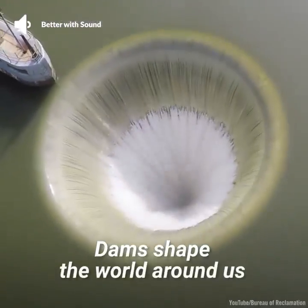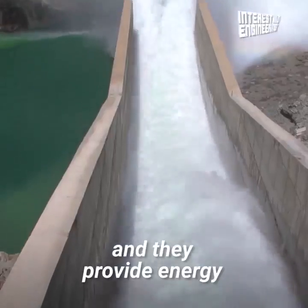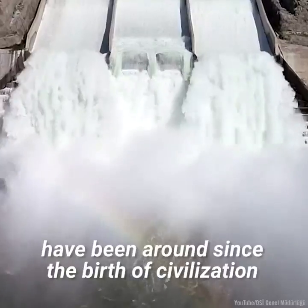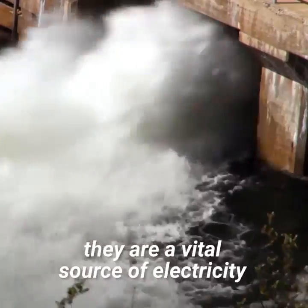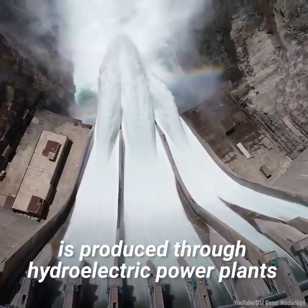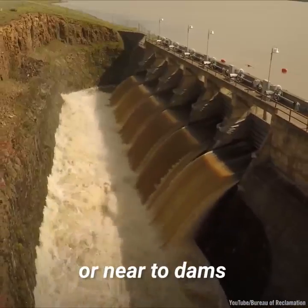Dams shape the world around us. They reimagine vast landscapes by repurposing rivers, and they provide energy to millions of homes across the globe. These monolithic civil engineering wonders have been around since the birth of civilization, and today they are a vital source of electricity. Globally, 16% of the world's electricity is produced through hydroelectric power plants, most of which are located inside, on, or near to dams.